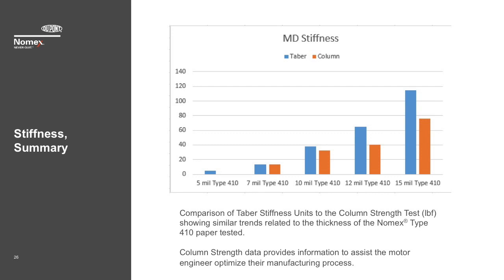Industry-established methods such as the Tabor Stiffness Test do a good job of demonstrating relative stiffness of one material versus another, but what is missing is a finite number that can be used to set up operating equipment such as auto-insertion equipment for motor manufacturing. If one converts Tabor Stiffness units to pounds force, you get a number so low — less than one pound for the 15-mil Type 410 — versus a number of around 75 pounds for our column test. The equipment designer must know the amount of force that can be used to push the paper into the slot, and our result is much closer to the reality needed. We are working to optimize this test to provide even more meaningful data.